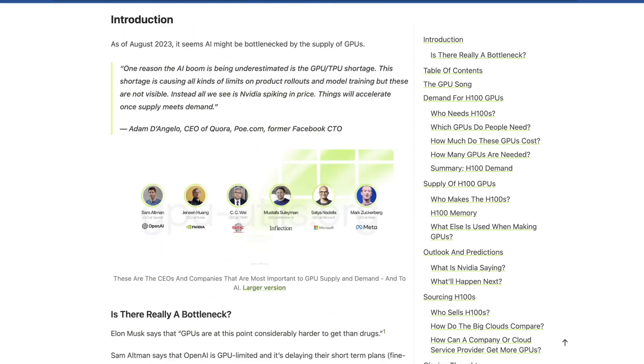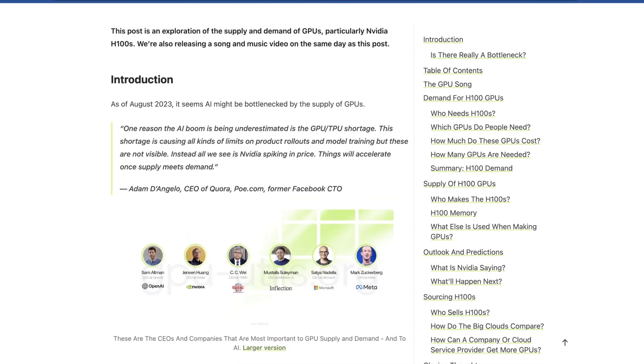I'm excited to announce one of our first unofficial sponsors: Vast AI is now supporting the channel. If you want to rent a commodity GPU or find some of the lowest GPU rental prices on the planet, check out our link below. You can rent someone else's GPU way cheaper than Amazon or similar providers, and with Vast you also get direct, incredibly responsive team support. As always, if you found this video insightful or interesting, please give us a like or subscribe, and we'll see you in the next video.